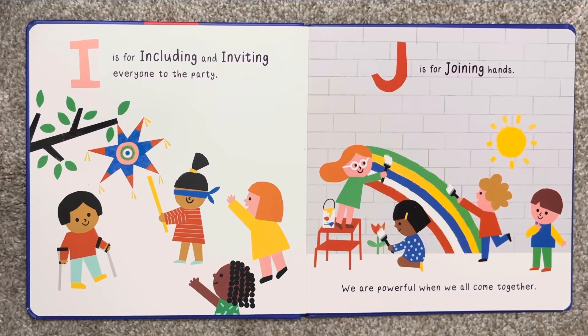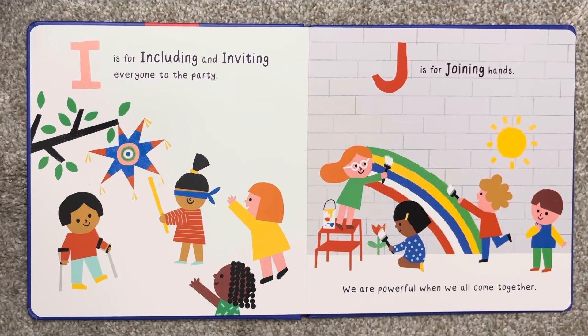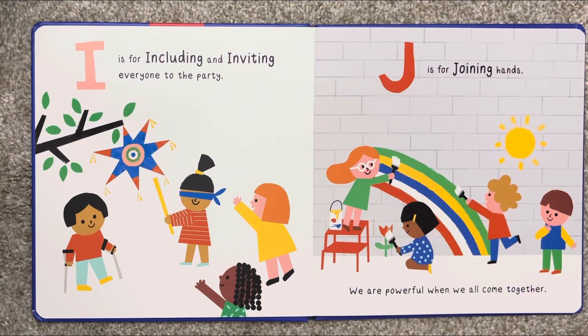I is for including and inviting everyone to the party. J is for joining hands — we are powerful when we all come together.